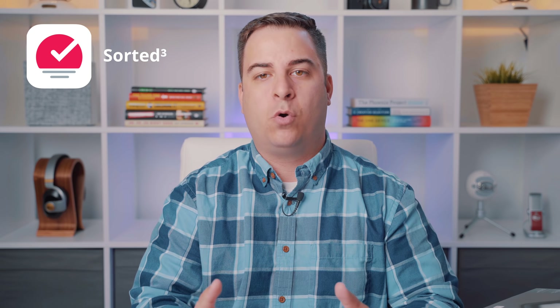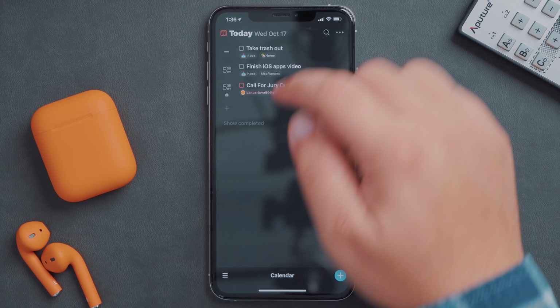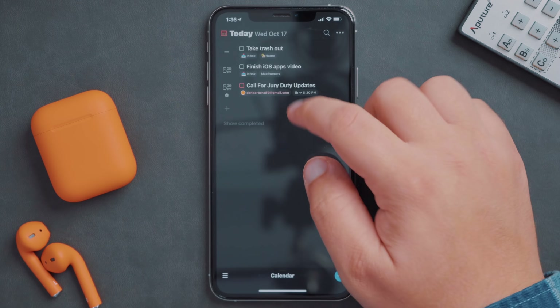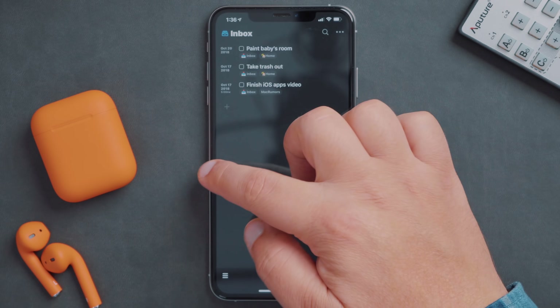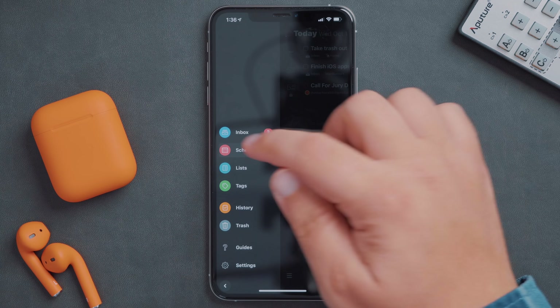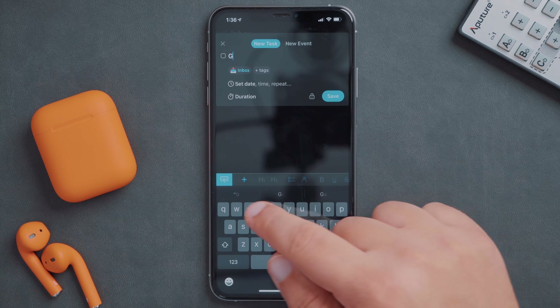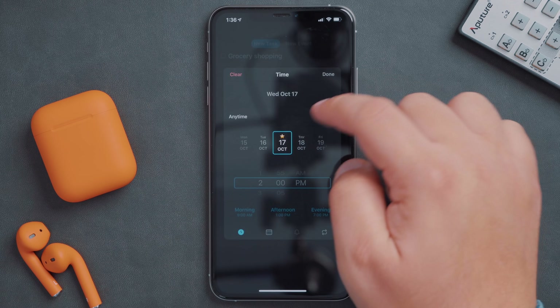If you're looking for something a bit more traditional when it comes to task management, I would highly recommend checking out Sorted 3. Sorted 3 helps you schedule your calendar's events and tasks, and keeps track of richly formatted notes, placing them in a beautiful timeline. After you enter all of your events and tasks into the app, Sorted can automatically generate a schedule for you in a sleek and modern timeline.